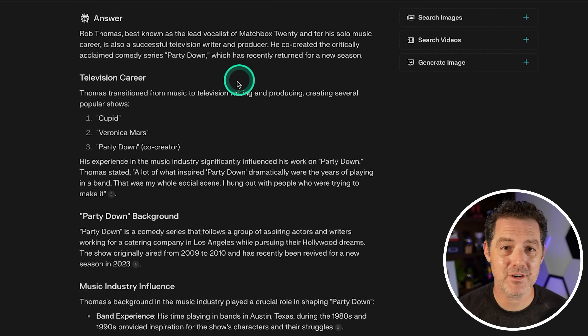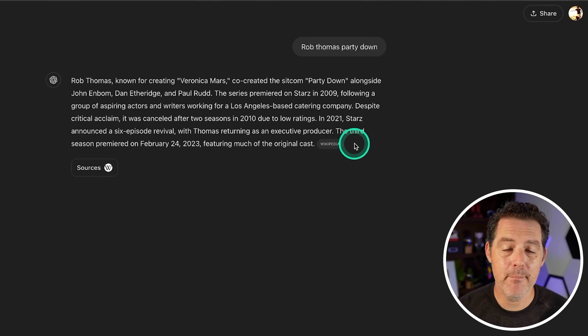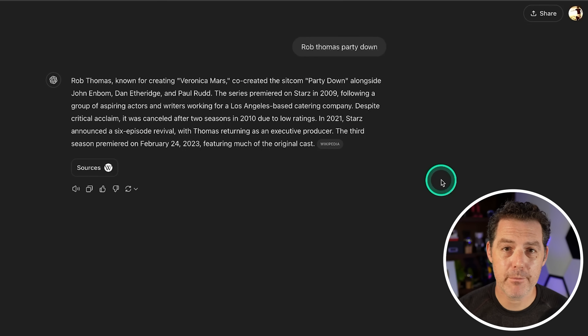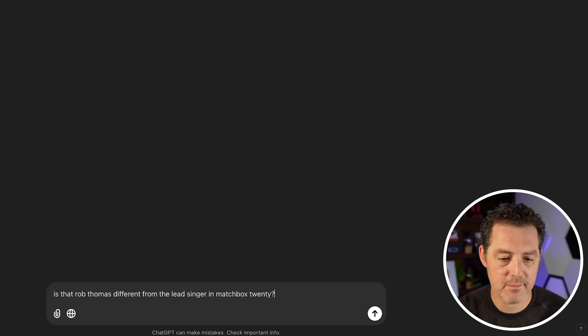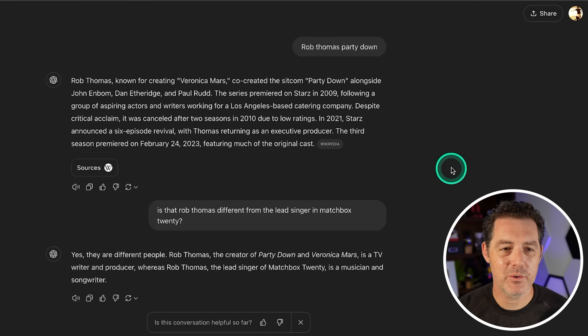Let's give that same search to ChatGPT Search. Searching 'Rob Thomas Party Down' — it's very fast, gives shorter answers, and it got it right: Rob Thomas known for creating Veronica Mars, Party Down. I then simply asked, 'Is that Rob Thomas different from the lead singer of Matchbox 20?' and it said yes, they are different people. So it got that one right.